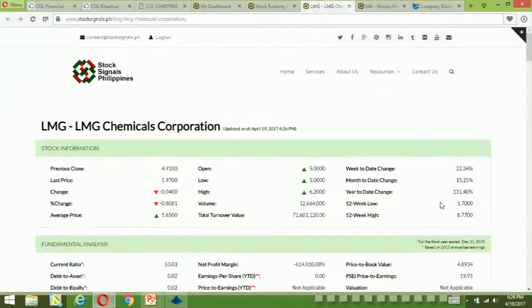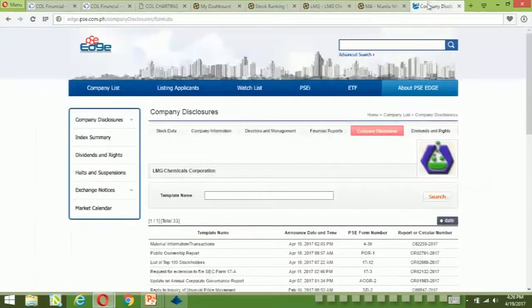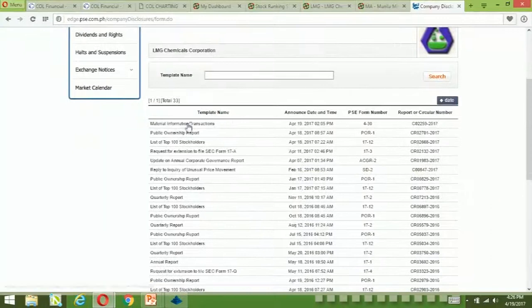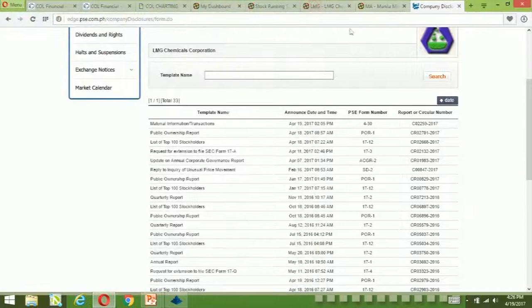Fundamentally, the stock has negative earnings. It's also trading at 4.89 times price to book value, which is quite expensive. The only thing that triggered the spike today was a disclosure wherein there was a disposition of shares of stock — the board of directors of CIT Philippines has approved the sale of its 65.92% stake in the company. So basically, this is what triggered the spike today.